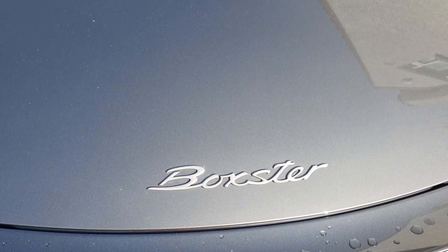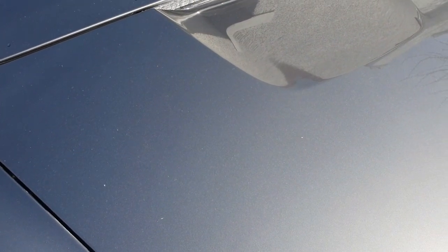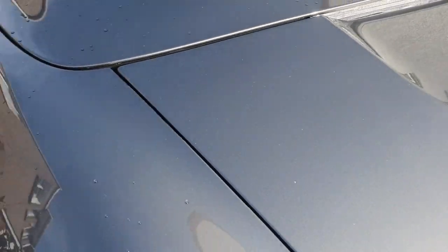Welcome to this video on this channel. Today I'm going to be looking at the Boxer 987.1 and we're going to be talking about rain channels. The rain channels on this car are really important because if they get blocked you can potentially have water ingress into the car.